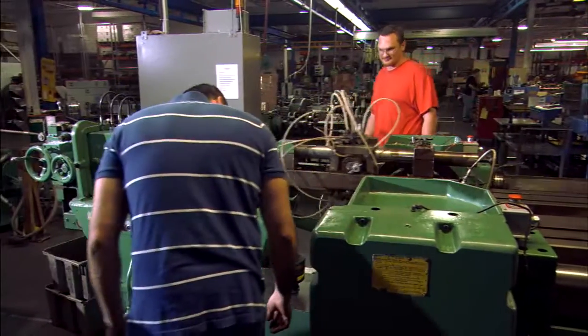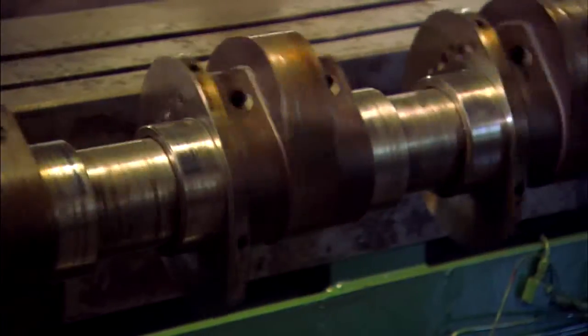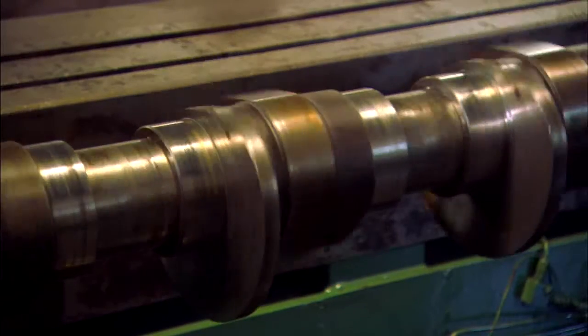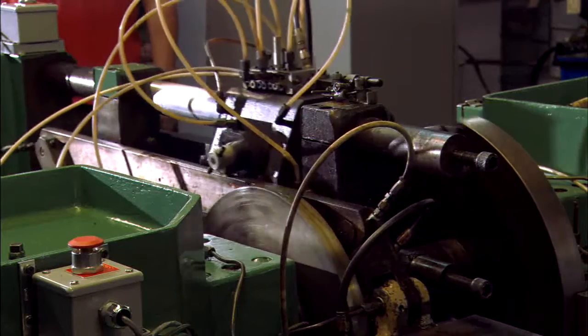With a punch press you have one motion — a vertical motion, that's it. You can put progressive die tooling in the multi-slide machine and then attack the part from four different directions. If you send us a metal stamping part to quote, our designers are going to take a look at that and quote it the most cost-effective way. And sometimes the difference is huge.